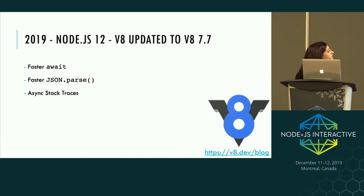Looking at a few features in Node 12: it came with faster await and faster JSON parsing, all via the V8 upgrade to V8 7.7. V8 is always working on improving speed and efficiency, and as we pick up their updates, we get to leverage those performance benefits in Node.